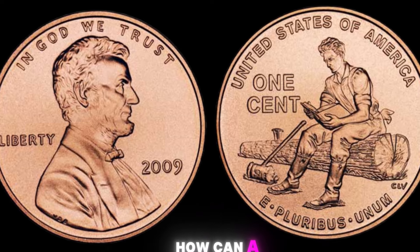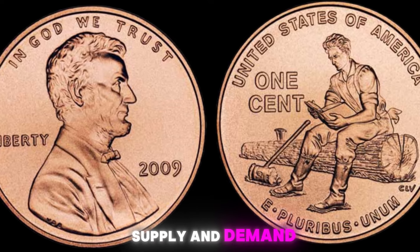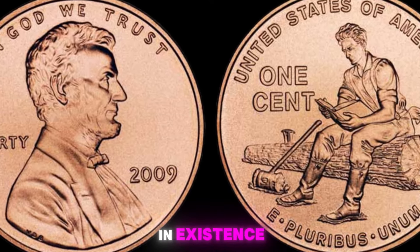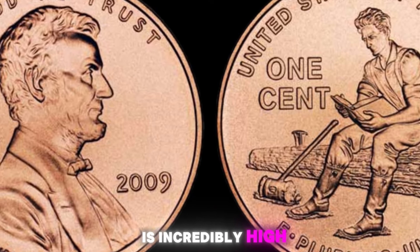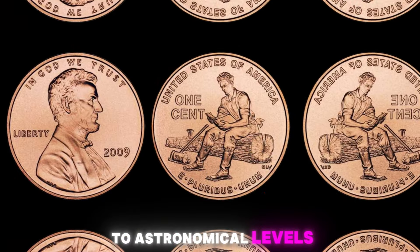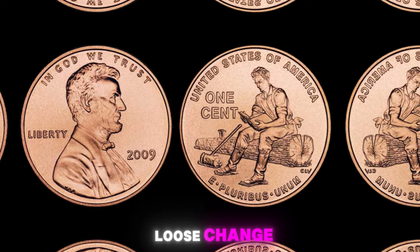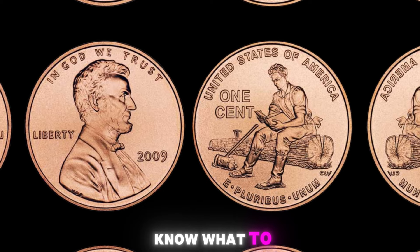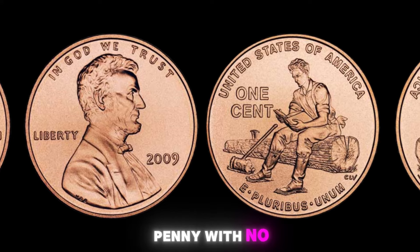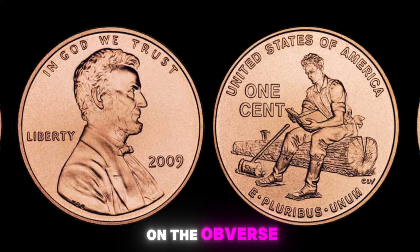How can a simple penny be worth a million dollars? It all comes down to supply and demand. With only a small number of these no-mint mark 2009 Lincoln pennies in existence, the demand for them among collectors is incredibly high. This scarcity drives up the value of these coins to astronomical levels, with some fetching prices in the millions at auctions. The 2009 Lincoln penny with no mint mark can be distinguished by its lack of a small letter P or D near the date on the obverse side of the coin.